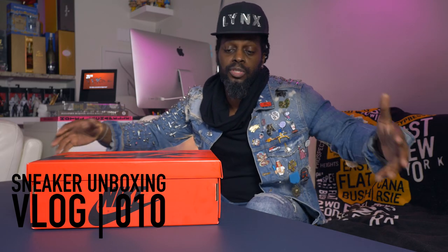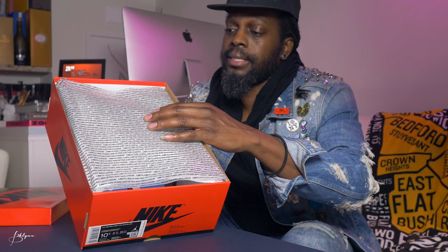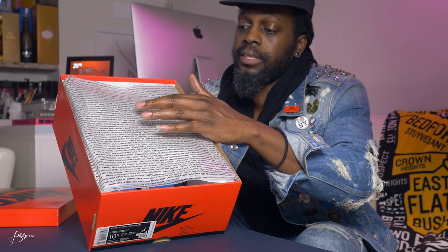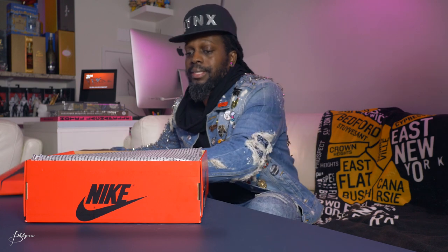The box is a reverse colorway — previous boxes are usually black with a red logo, but this one is red with black logos. This sneaker is a commemoration of Jordan's induction into the 2009 Hall of Fame, so they had to make it a little special. The paper inside is also different; it has a quote from the end of the speech he made: 'Limits, like fears, are often just an illusion.' It plays into that fearless factor.